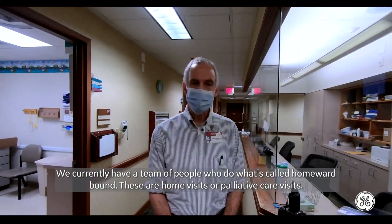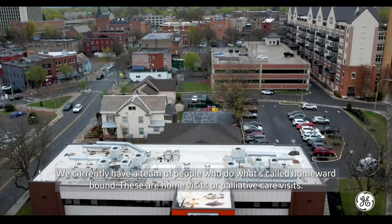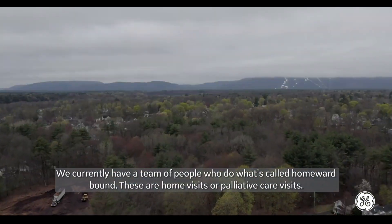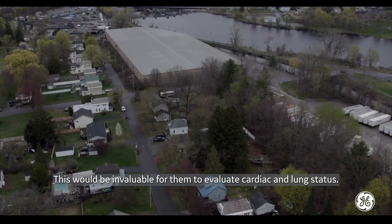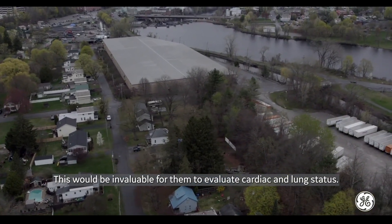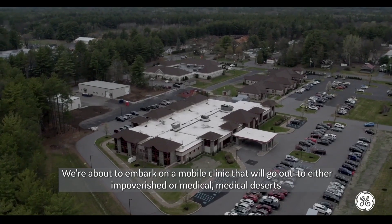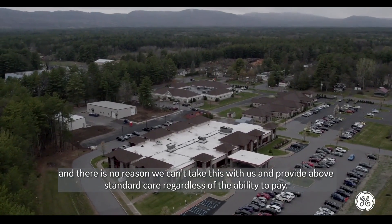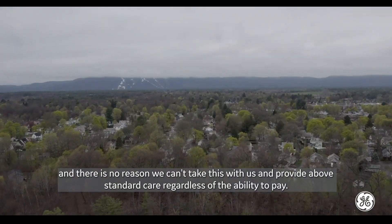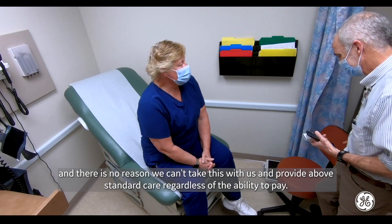We currently have a team of people who do what's called homeward bound — home visits or palliative care visits. This would be invaluable for them to evaluate cardiac and lung status. We're about to embark on a mobile clinic that will go out to either impoverished areas or medical deserts, and there is no reason we can't take this with us and provide above-standard care, regardless of the ability to pay.